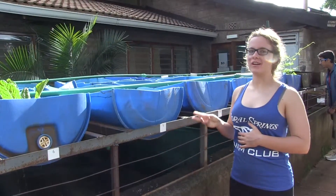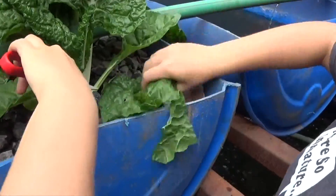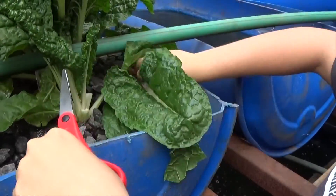We had three major goals at the start of this project. We wanted to build the system, we wanted to grow the fish, and we wanted to grow the plants. We wanted all of this to happen before the end of the school year so that we'd be able to sell our yields.